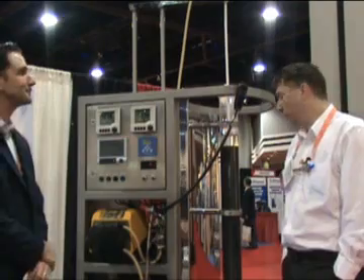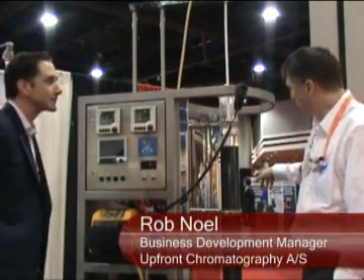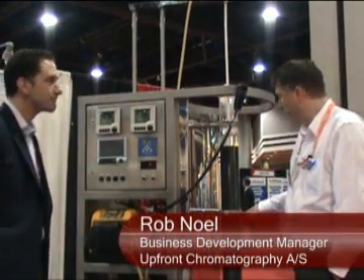Tell us what we're looking at, Rob. Well, this is a system which is based around expanded bed chromatography.